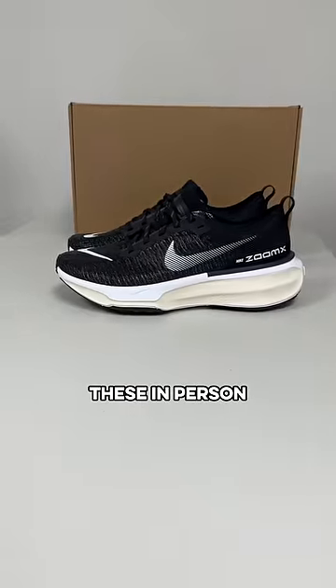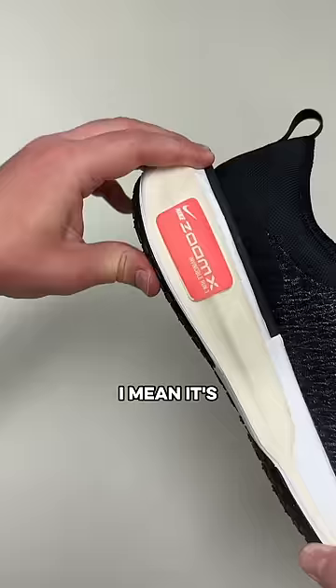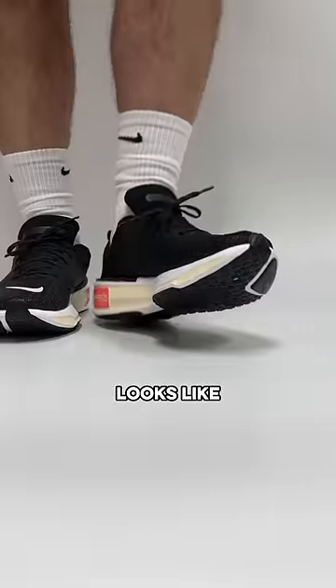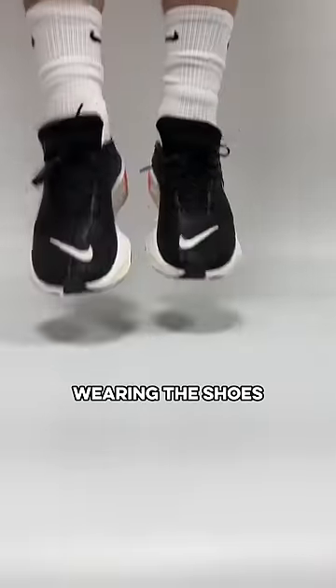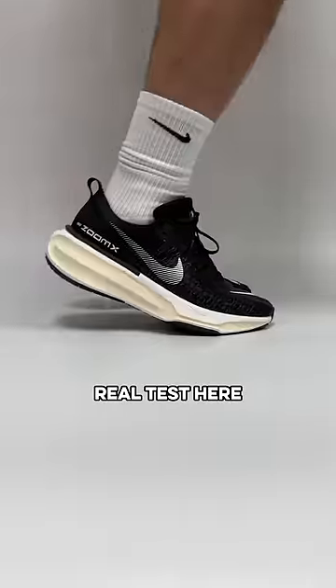As soon as you see these in person, the first thing everyone notices is the giant midsole — it's actually huge and just looks like the shoe has to be comfortable. The upper is also super lightweight and you can barely even notice you're wearing the shoes once you get them on.